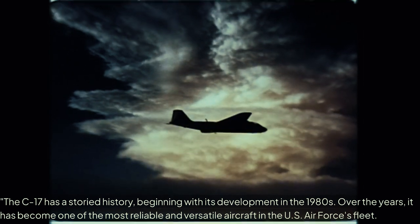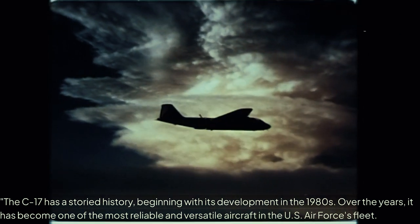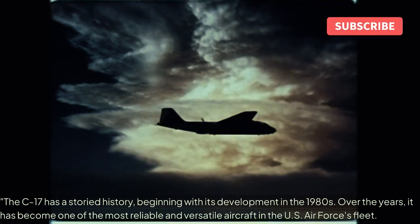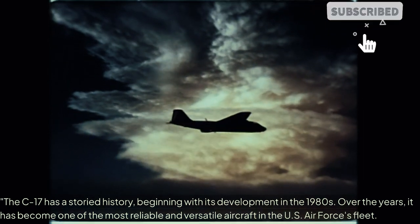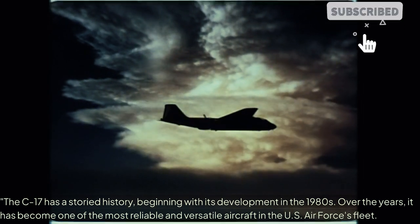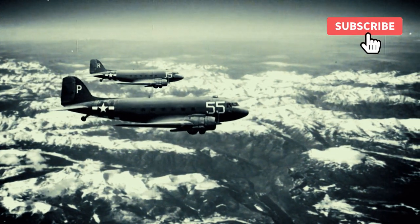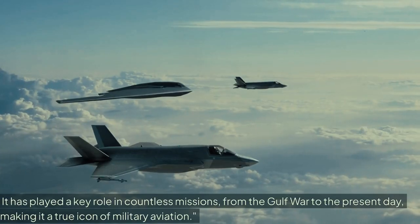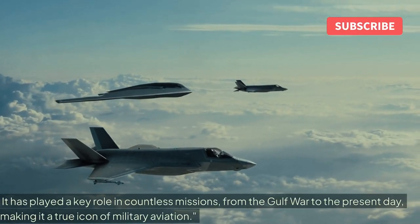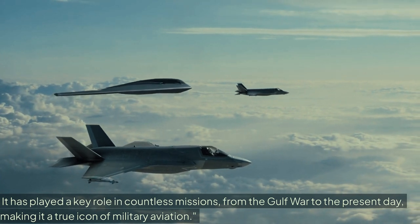The C-17 has a storied history, beginning with its development in the 1980s. Over the years, it has become one of the most reliable and versatile aircraft in the US Air Force's fleet. It has played a key role in countless missions, from the Gulf War to the present day, making it a true icon of military aviation.